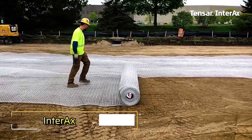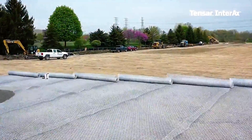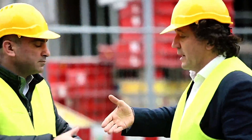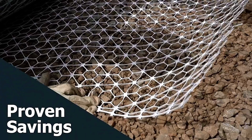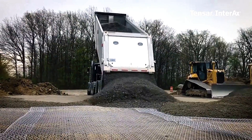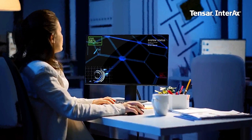Tensar Interax is the latest innovation in geosynthetic stabilization designed for roads and railroads. Developed by 12 expert teams worldwide, its cutting-edge grid integrates hexagonal, trapezoidal, and triangular geometries, maximizing strength and backfill retention. This advanced design not only ensures durability,